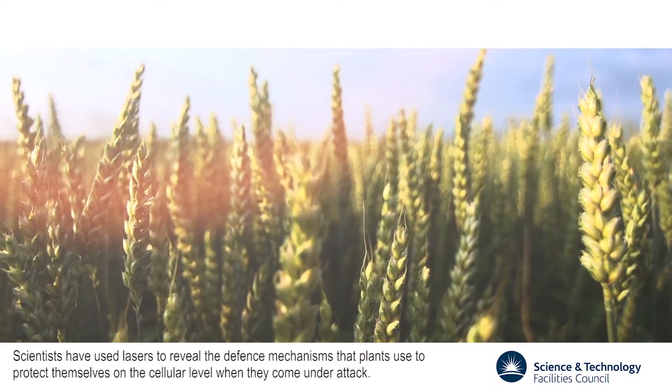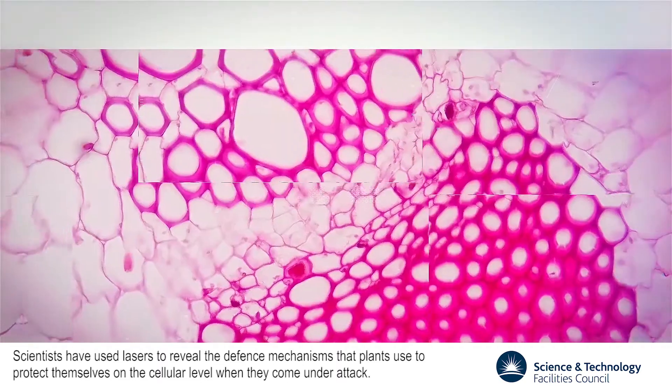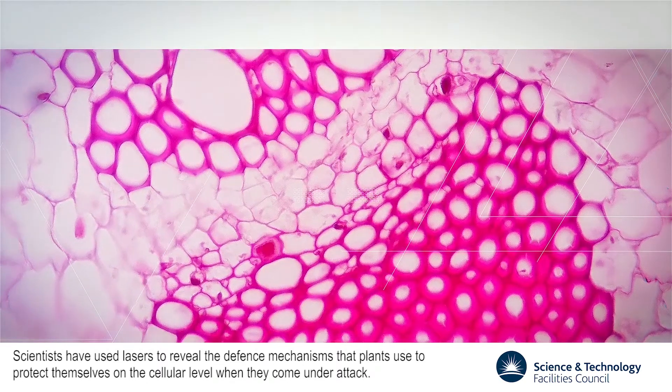Scientists have used lasers to reveal the defense mechanisms that plants use to protect themselves on the cellular level when they come under attack.